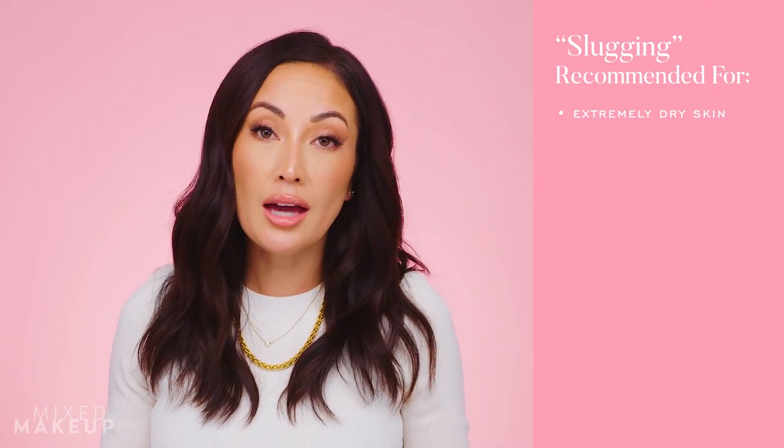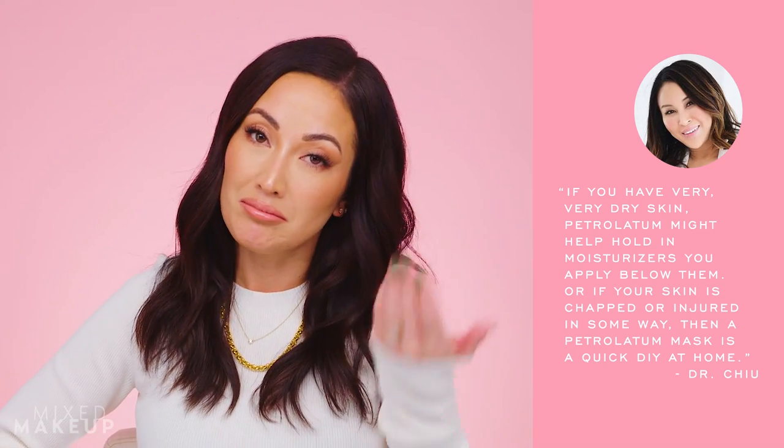That said, there are definitely times where you want to slather your face in petrolatum and slug. If you have really dry skin, you're a candidate for it. You can probably even put coconut oil on your face and it's totally fine. Those people who say they use coconut oil and their skin is great — you might really like slugging. It's going to trap in any hydration on your skin and help moisturize it.